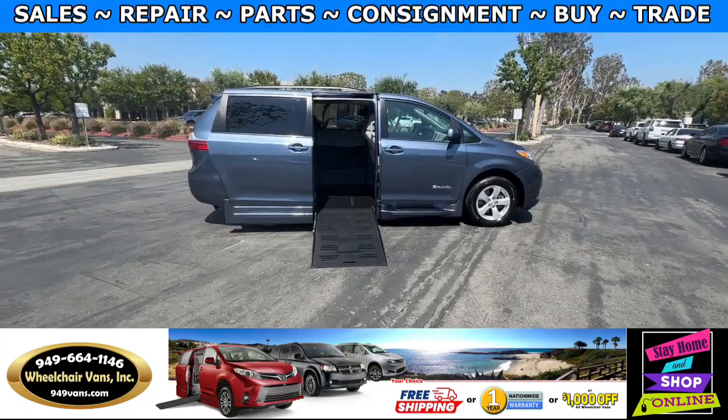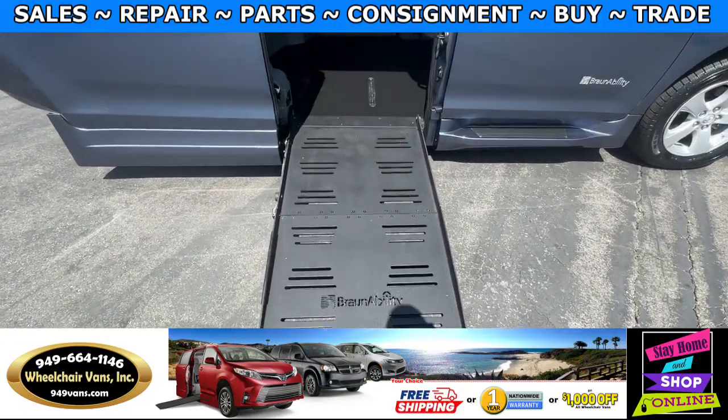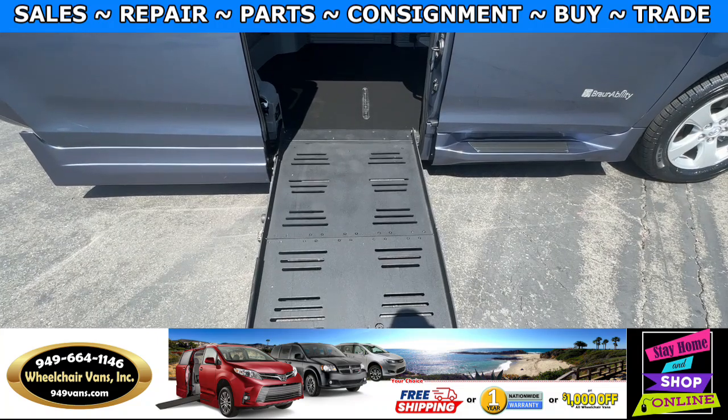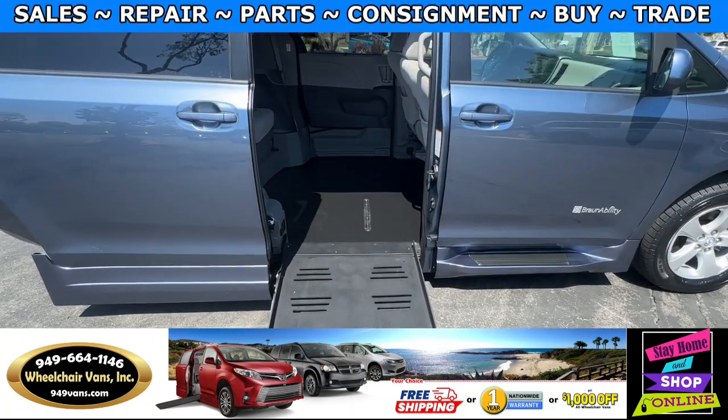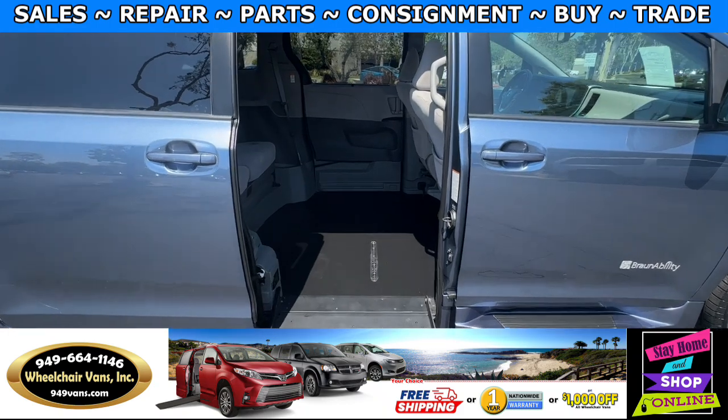Let's head inside and check out the setup. This is the foldout ramp and the width on this ramp is going to be 29 inches. Entrance height from the floor to the top of the door is going to be 55 and a half inches.